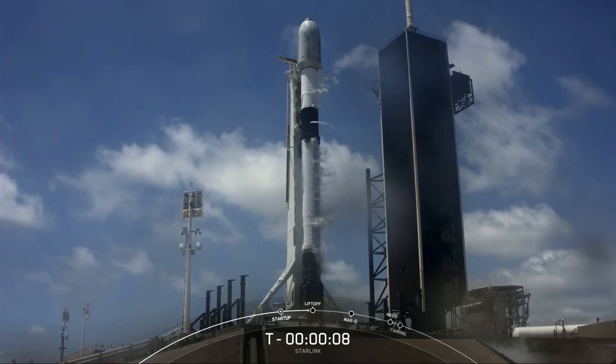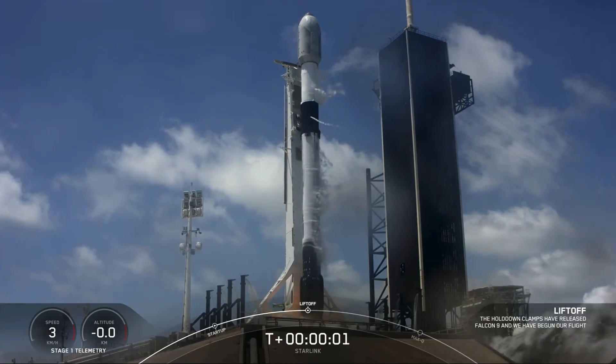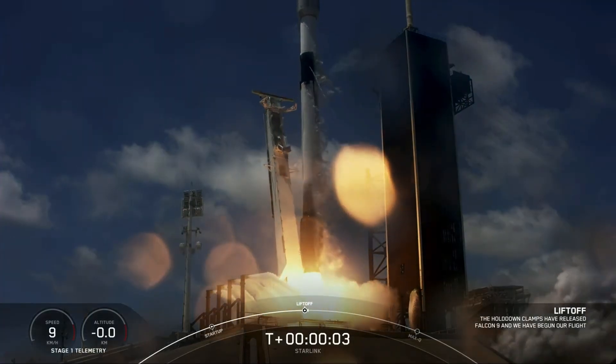10, 9, 8, 7, 6, 5, 4, 3, 2, 1, 0, ignition, and liftoff.